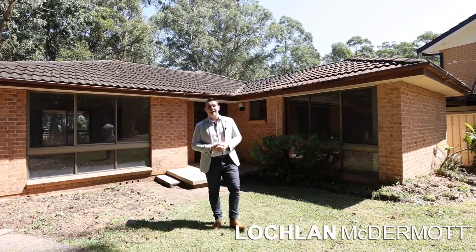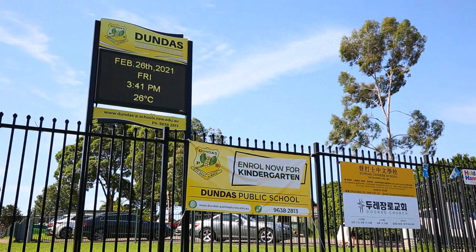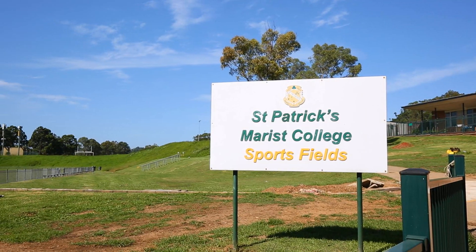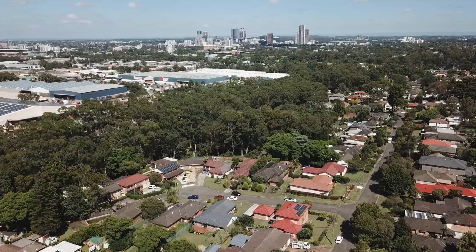Conveniently set to a vast array of lifestyle amenities, set peacefully in this family-friendly cul-de-sac, with ease of access to main arterial roads, Dundas Public School and St Patrick's Morris College, living at this address will prove arguably a breeze for your family needs and daily commute.